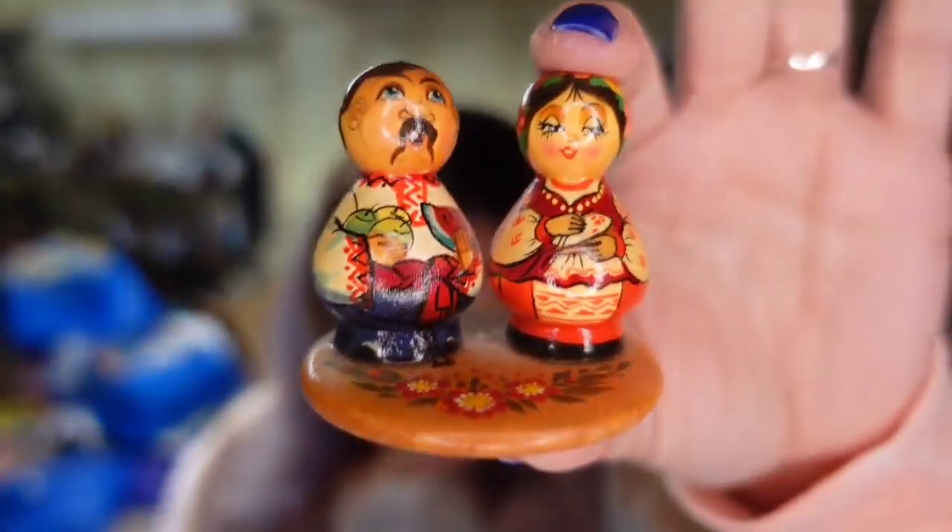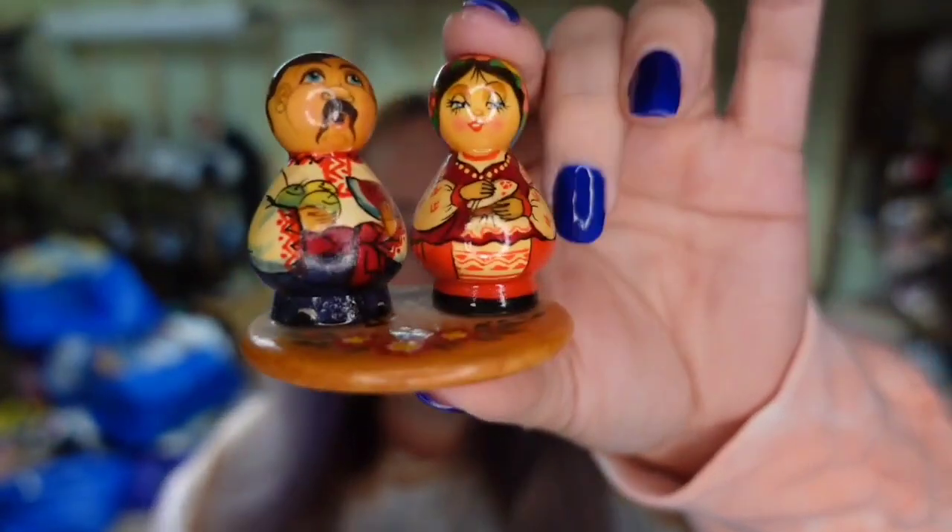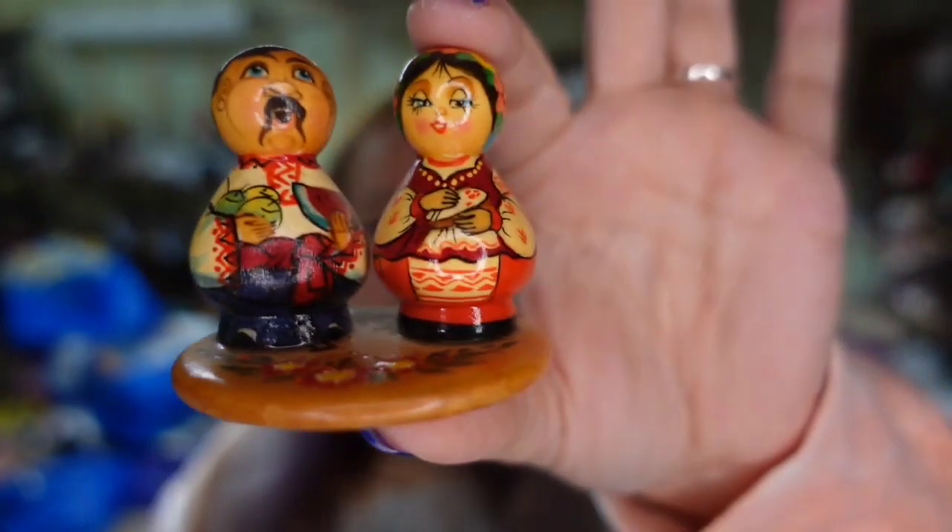Up next is an item I picked up at a yard sale — little Russian Matryoshka dolls. I picked them up in a bag of stuff for three bucks, so I'm less than 50 cents in. They sold in under a month for $17.54, making them about a $15 profit.